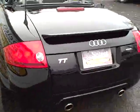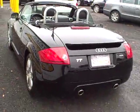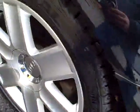Coming around to the rear — the twin tailpipe exhaust. Beautiful set of alloy wheels along with those Continental tires.